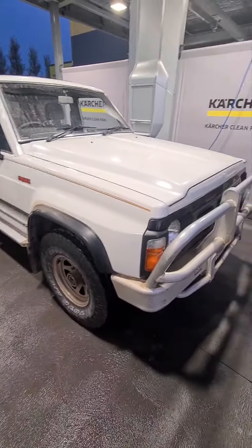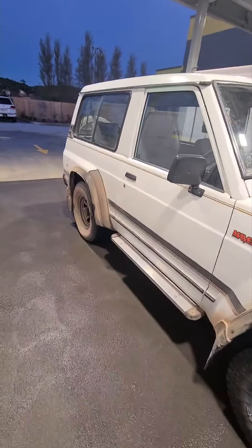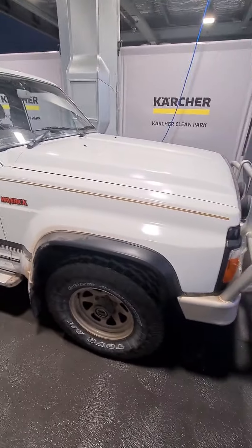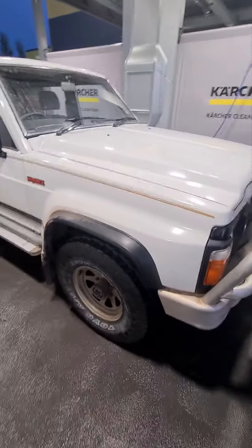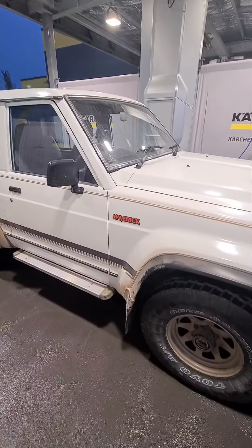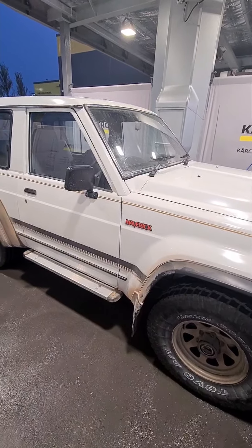This is my recently acquired Ford Maverick. It's a short wheelbase, 1990 model, so it's a TB42S — a carby. It's the XLT model, which has got the sunroof, power steering, power windows, and air conditioning.